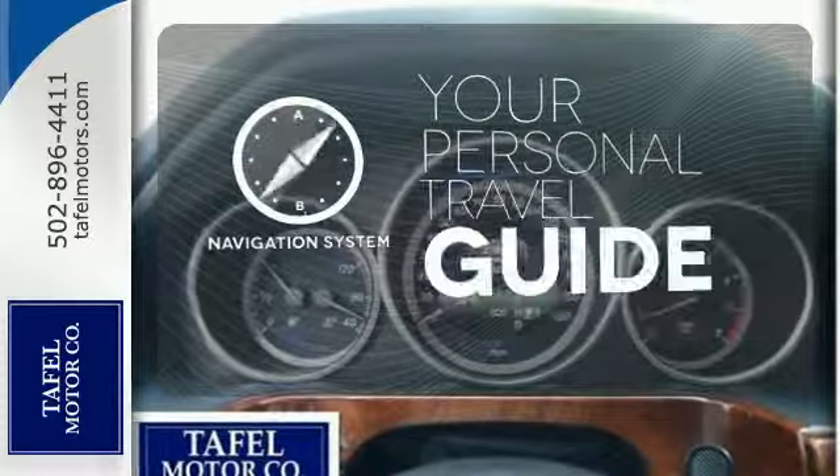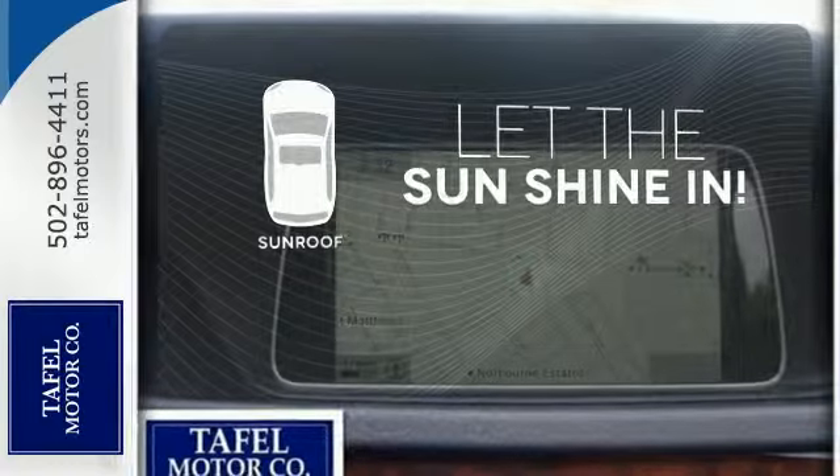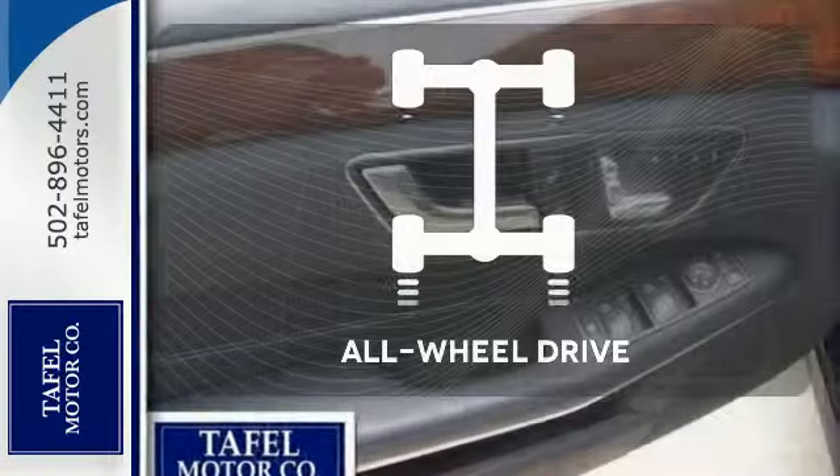It comes with a navigation system to easily guide you to your destination. Let the sunshine and fresh air in with the sunroof. Control the road with all-wheel drive.